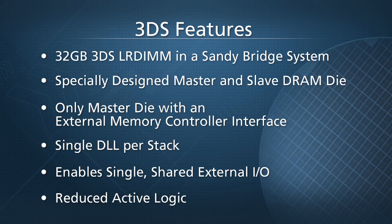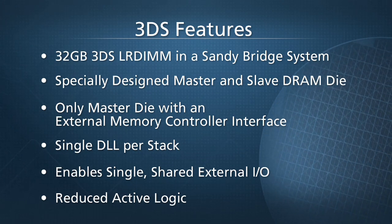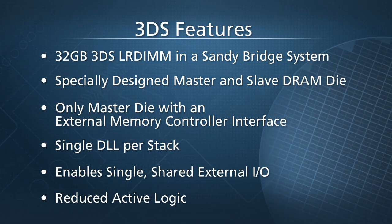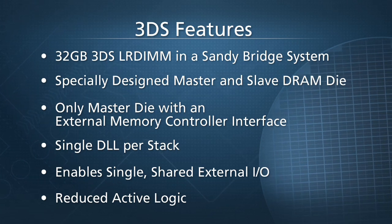The net benefits of these features are lower power consumption, improved rank-to-rank access timing, single loads promoting faster bus speeds, better signal integrity, and less overhead.